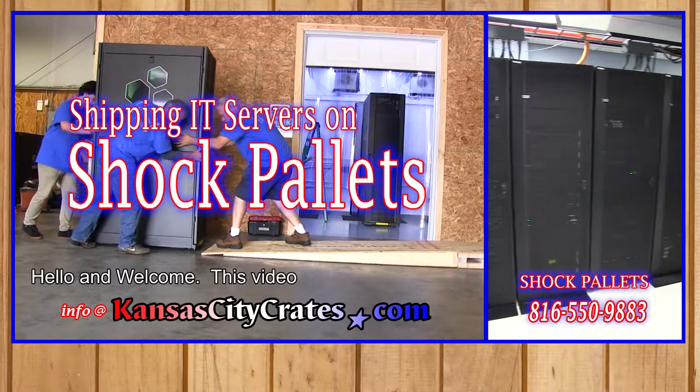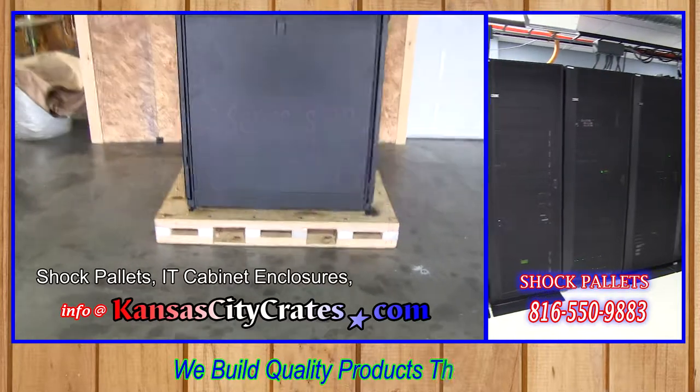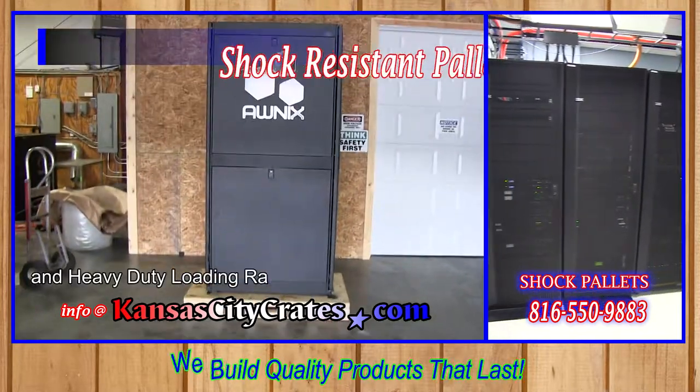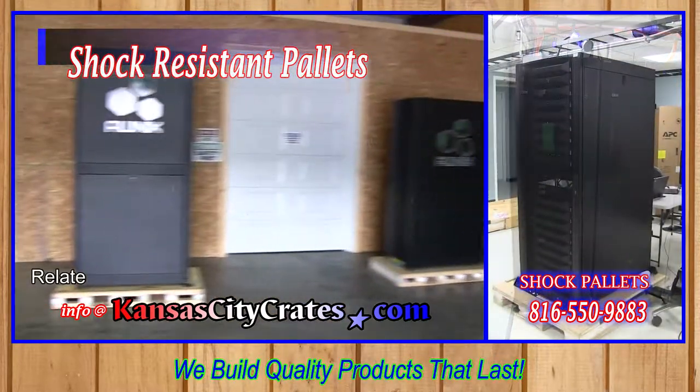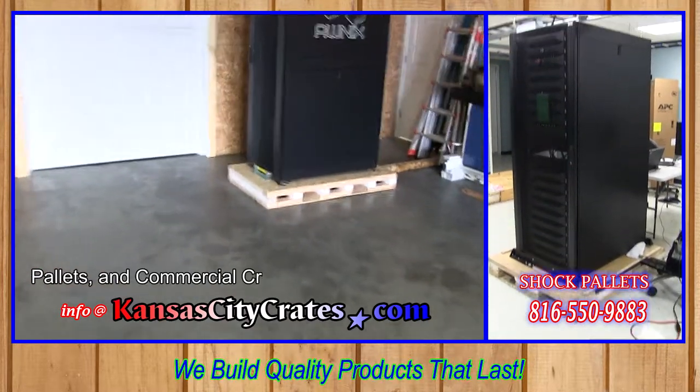Hello and welcome. This video is about our shock pallets, IT cabinet enclosures, and heavy-duty loading ramps. Related videos are on-site crating, pallets, and commercial crating services.